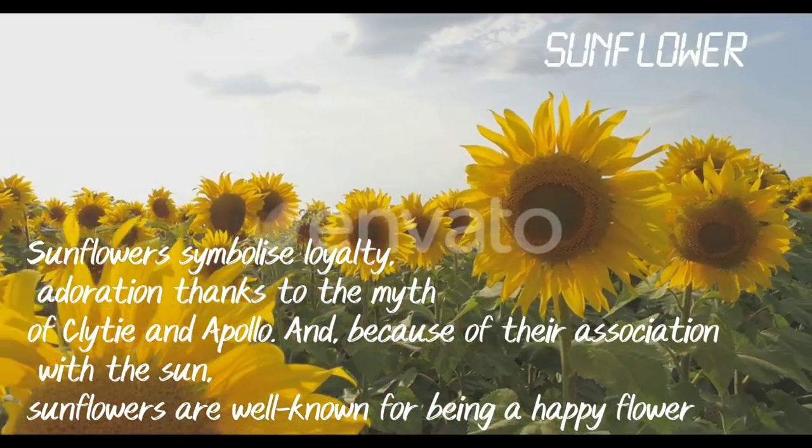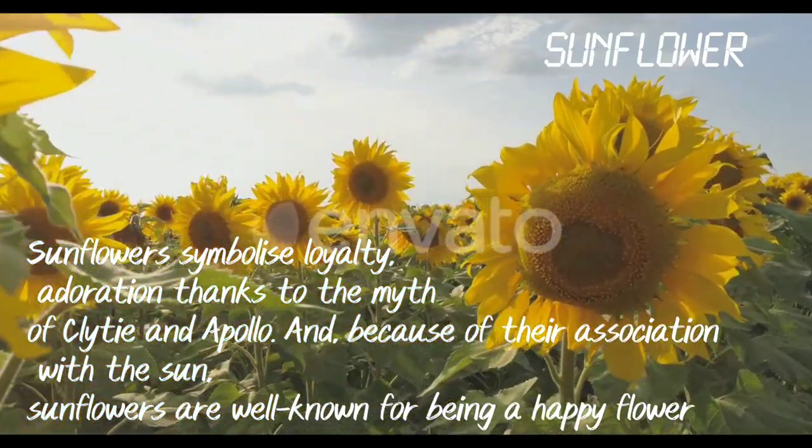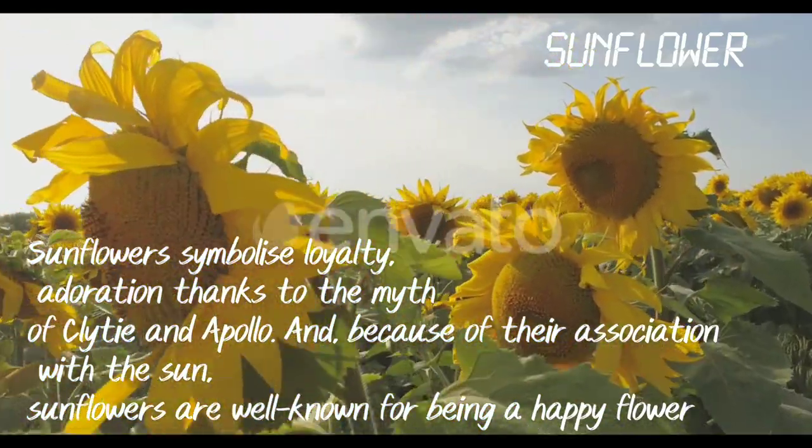Sunflowers symbolize loyalty and adoration, thanks to the myth of Clyde and Apollo. Because of their association with the Sun, they are known to be a happy flower.